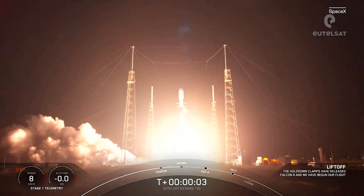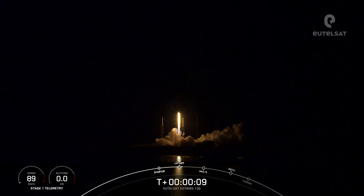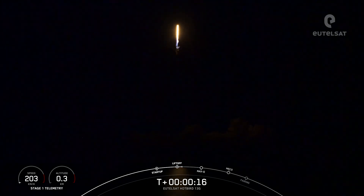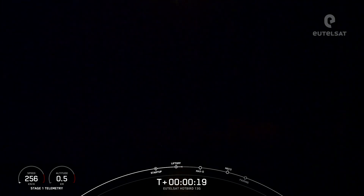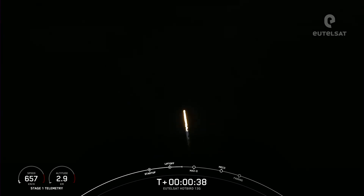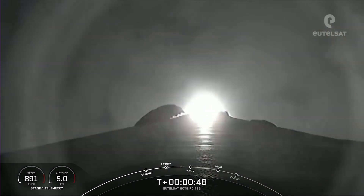Ignition and liftoff of Eutelsat Hotbird 13G. Go Falcon 9. Nominal first stage chamber pressures. Vehicle is pitching downrange. Falcon 9 has successfully lifted off from pad 40 at Cape Canaveral Space Force Station. Nominal.